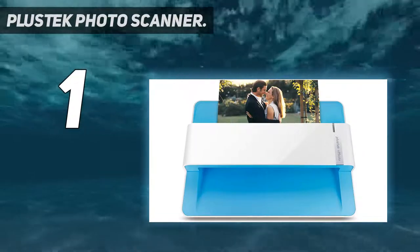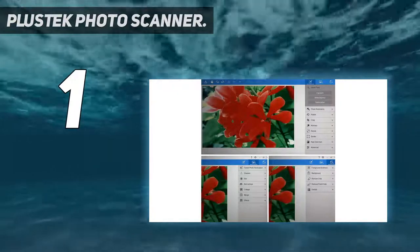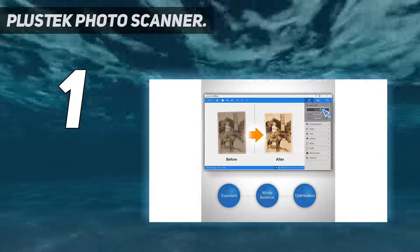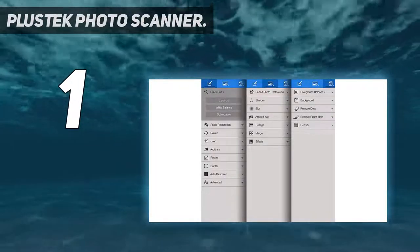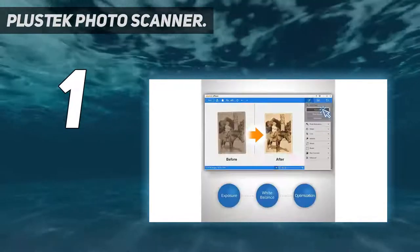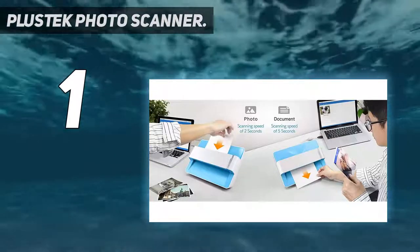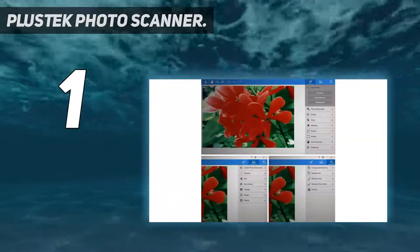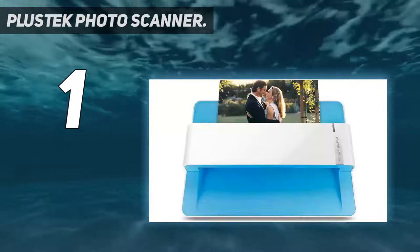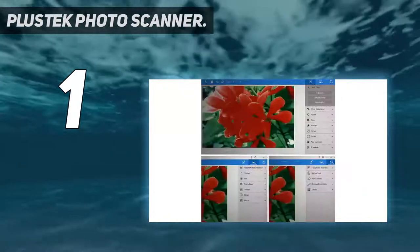And at number 1: the PlusDec Photo Scanner. PlusDec is primarily a brand of computer accessories, printing accessories, and other related products, and its photo scanner is a great value-for-money option. The PlusDec Photo Scanner takes the first position in this list as a great value option for many. At its given price tag, you get support for up to 600 DPI resolution. This photo scanner can be used for scanning up to 8-inch by 10-inch photos with ease, and if you are using 4-inch by 6-inch photos, you can expect a scanning speed of under 2 seconds.